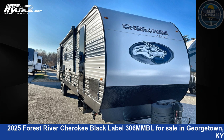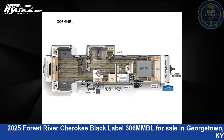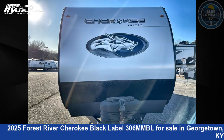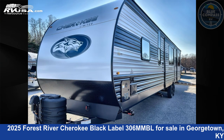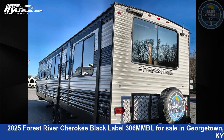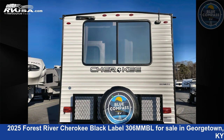This 2025 Forest River Cherokee Black Label 306MMBL is a travel trailer RV. It is located in Georgetown, Kentucky 40324 and is offered for sale by Blue Compass RV Lexington. Click the link in the video description to visit RVUSA.com and see more photos as well as the current price.